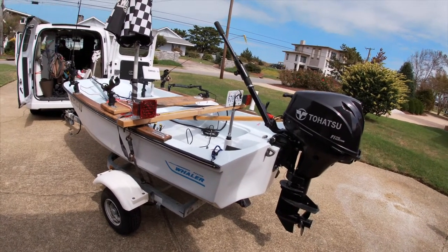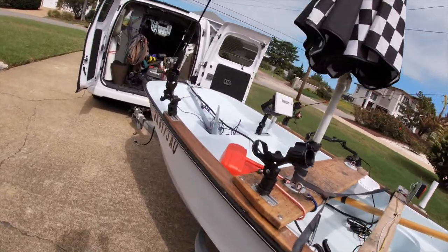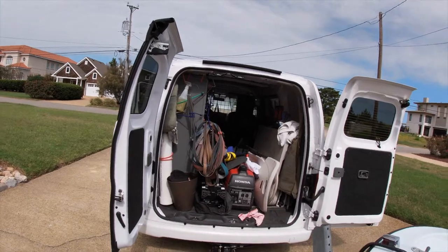Well, we're about ready to go. I got it set up, take a few pictures. Then we'll be heading down the river. We got to hook the trailer lights up. That's it. Stand by.